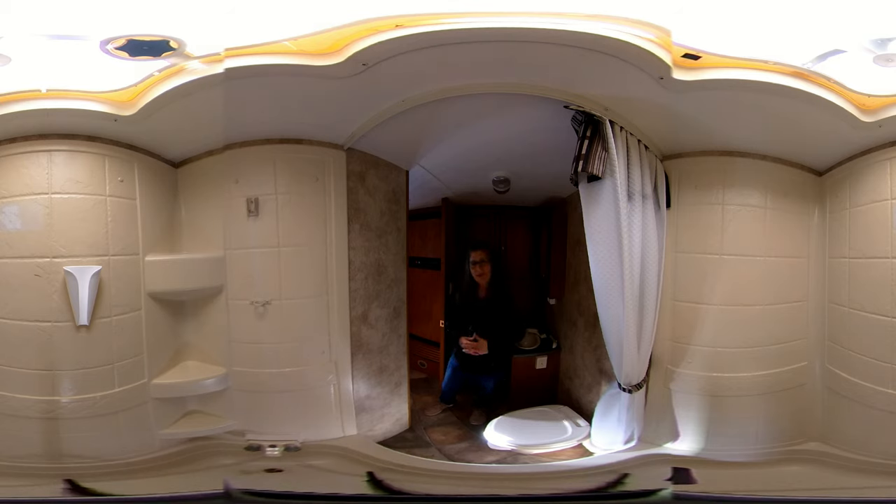We hope that you've enjoyed the tour of this Passport and that you'll come down to Bell Camper Sales to check this out or many of our other pre-owned or used RVs we have. We hope to get you down here soon — let's get you camping!